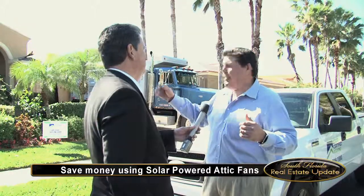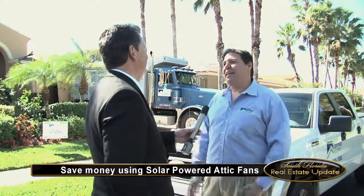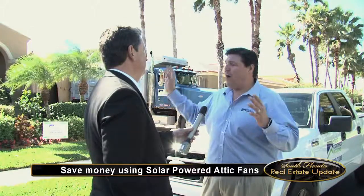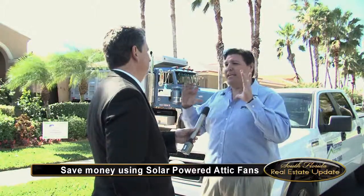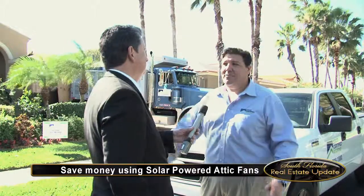We use solar-powered attic fans. The solar-powered attic fan pulls all the hot air out of the attic and allows the attic temperature to drop. And when the sun's out, those fans are working. They work great. The idea is to keep the attic as cool as possible, getting all the hot air out. Your AC ductwork is now running in a cooler environment, so the air conditioner doesn't have to cycle so many times.